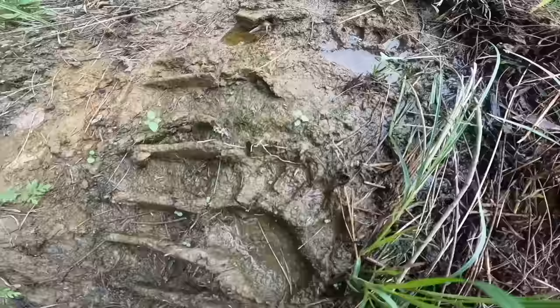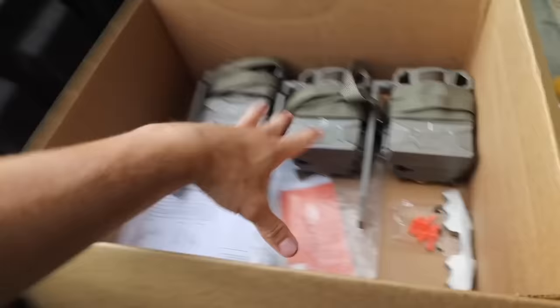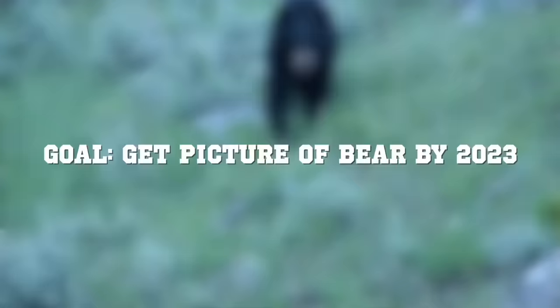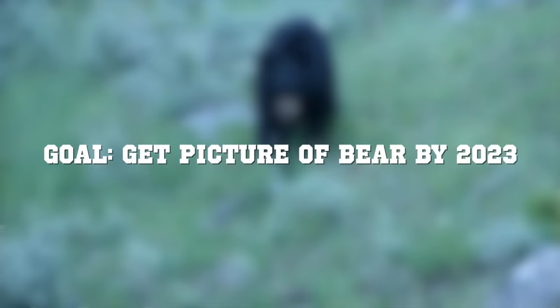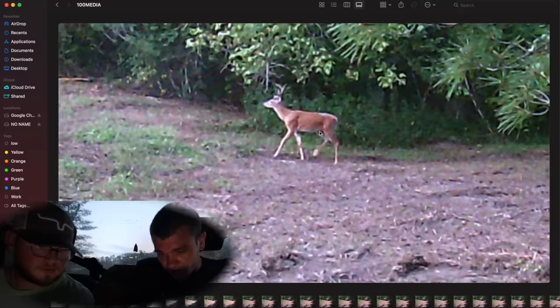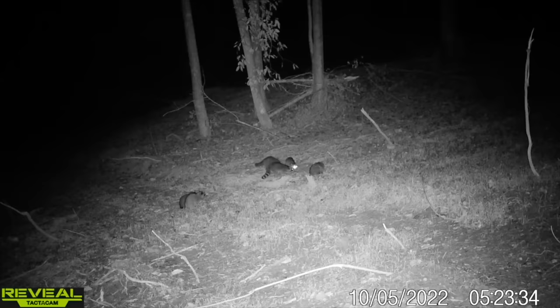That is 100% evidence of a bear. We went to Walmart, bought like three new cameras, dumped out 50 pounds of corn, and put some vanilla extract all over it. We want pictures of this bear. If we can get a picture of that big black bear by the end of the year, we win. Unfortunately, that trail cam check — we never got pictures of him.